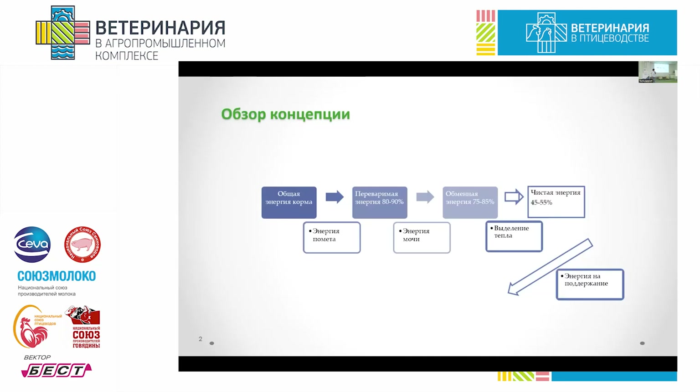Let me describe the concept to you first — a brief summary of open literature data. How is energy used? The energy of all the nutrients is called overall energy content. This is what a bird takes in, and not all the nutrients are metabolized — some are just excreted with feces. The energy digested is called digestible energy, which is 80 to 90 percent of the energy content.